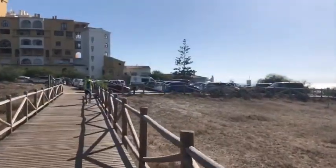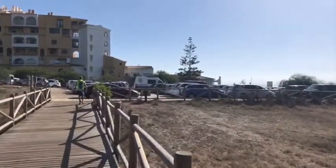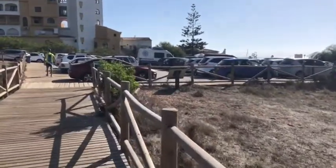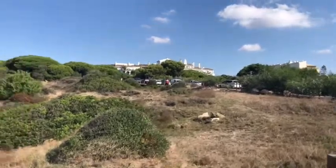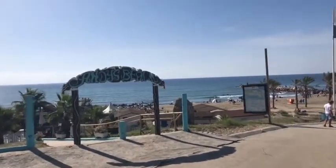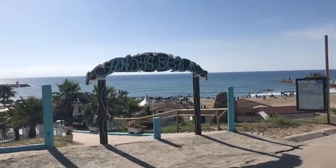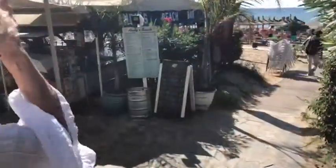We're coming up to the small car park just outside the main entrance to the beach. The beach here, and we'll be going down there and to the bar to get ourselves a cup of coffee. So just walking down the path to the bar. Nice.